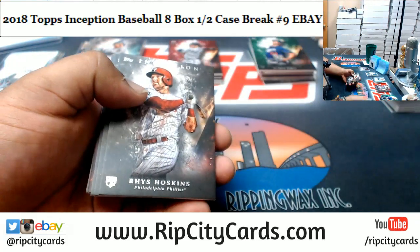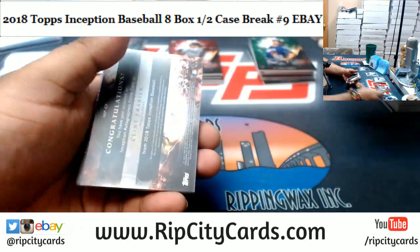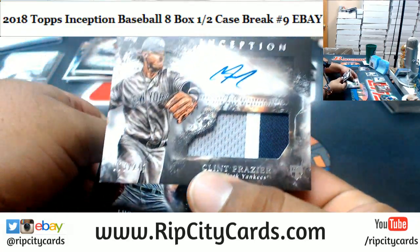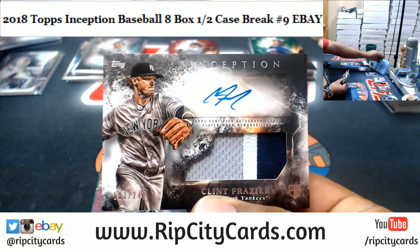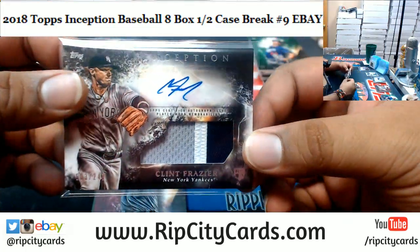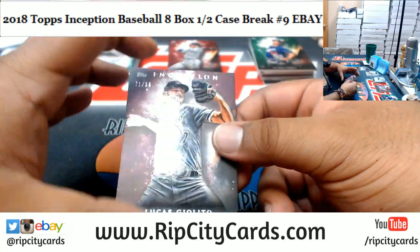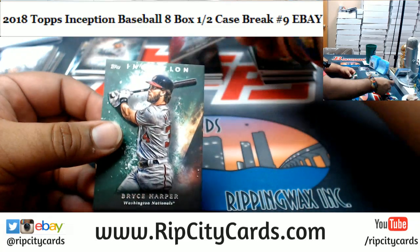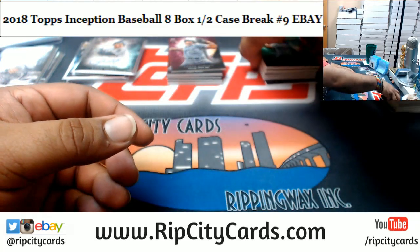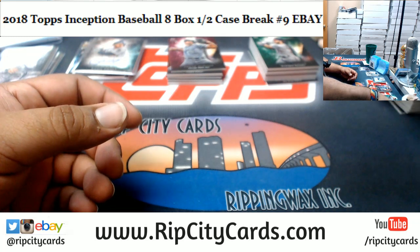Anyways, to finish this thing off — Hoskins Phillies rookie, Wade Yankees rookie. Clint Frazier of the Yankees to 249 the rookie patch auto — very nice, three colors on that, pretty sweet. Giolito the White Sox to 99. And Bryce Harper Nationals green parallel to finish the break.